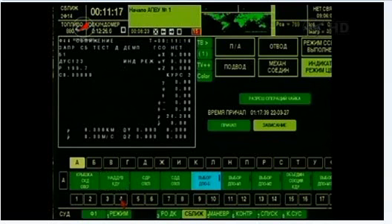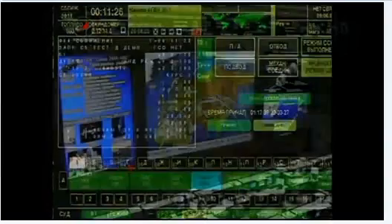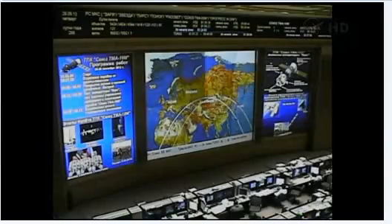Parameters copied. How's the crew doing? The crew is doing good.